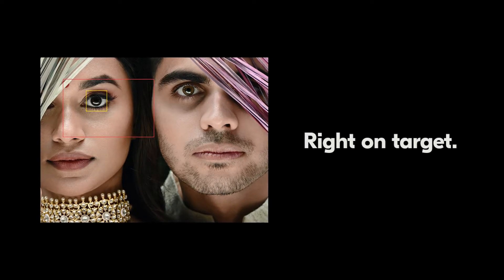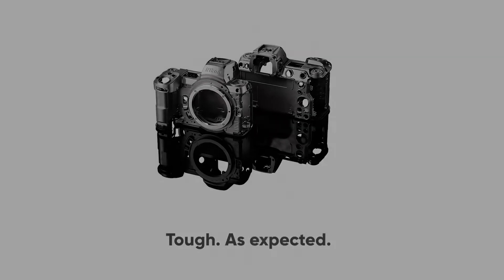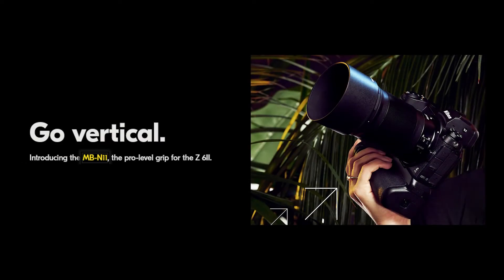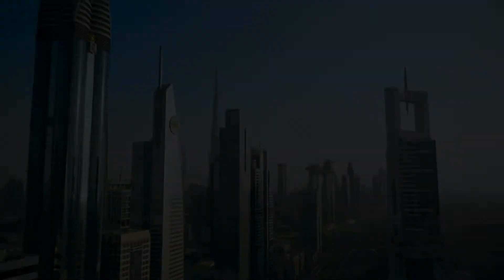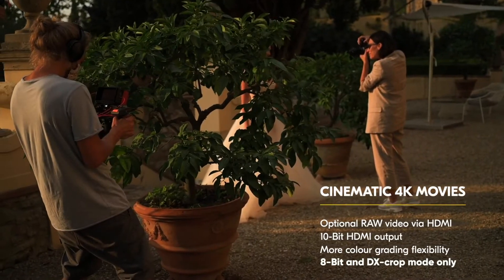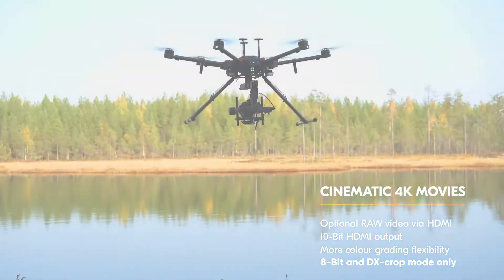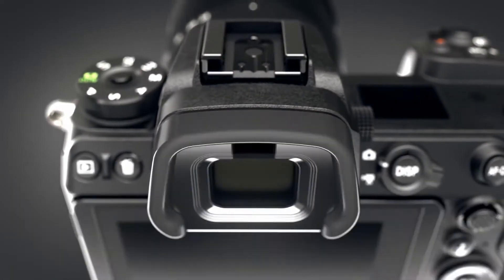Nikon's intelligent eye detection AF quickly identifies and locks onto eyes for properly focused portraits. The Z6 II builds on the system with accuracy enhancements and more flexibility — use Wide Area AF L mode to set boundaries for eye detection, select an area of the frame, and the Z6 II will only look for eyes there, great for busy scenes, group shots, and pet portraits. The Z6 II features a deep grip design, magnesium alloy skeleton, and smart button placement. Record incredibly detailed 4K UHD footage with full pixel readout in your choice of frame rates, including ultra-smooth 60p 8-bit in DX crop with an upcoming firmware upgrade.